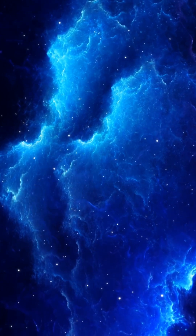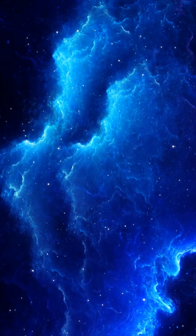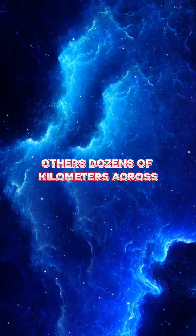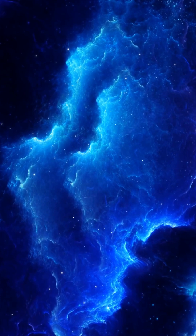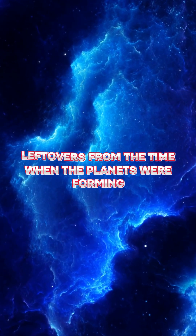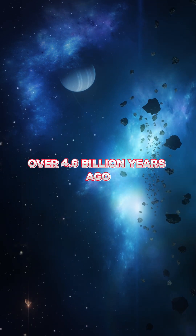The Oort Cloud is thought to be home to trillions of icy objects. Some as small as pebbles, others dozens of kilometers across. They're made of rock, dust, and frozen gases like water, ammonia, and methane. In fact, these are some of the oldest building blocks of the solar system, leftovers from the time when the planets were forming over 4.6 billion years ago.